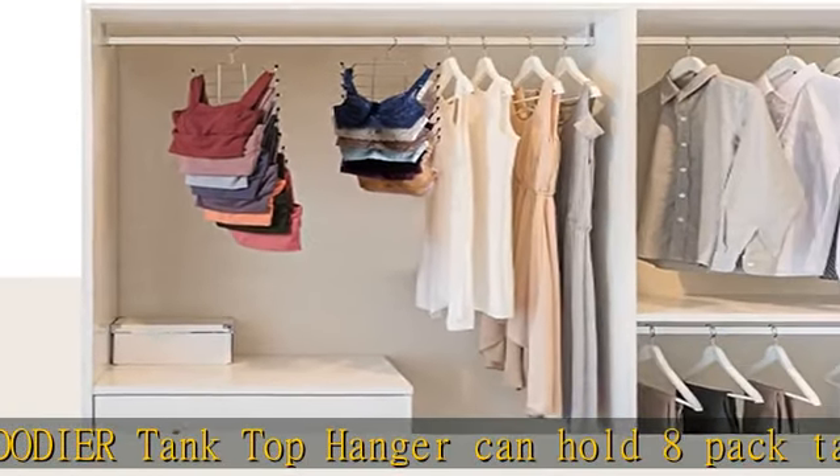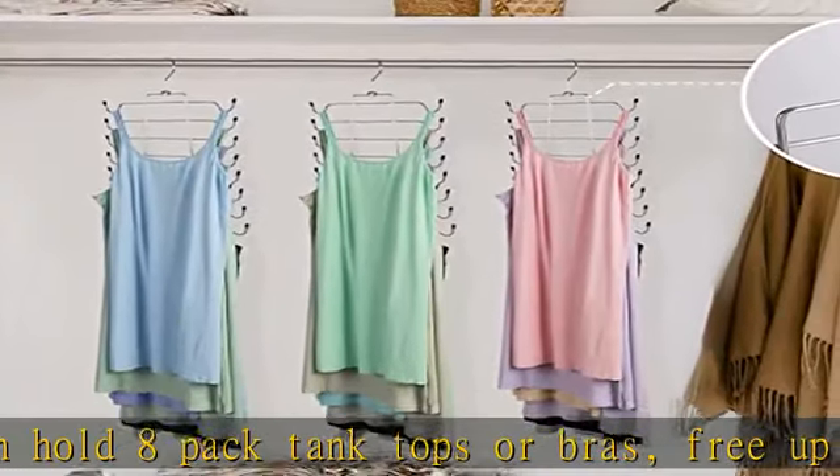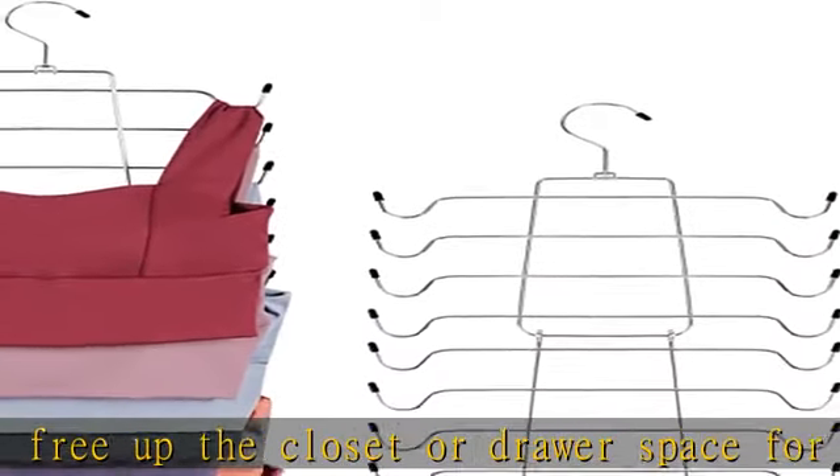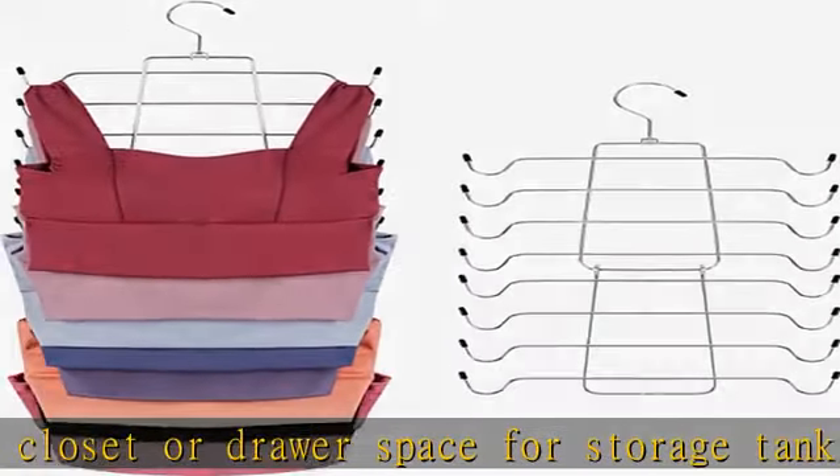Make your closet neat and organized. Sturdy metal construction — made of high quality metal, it is easy to hang or take off the tank tops or bras. The size of the product is 20 x 12 x 0.65 inch.